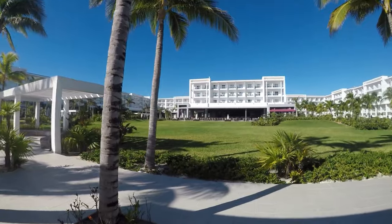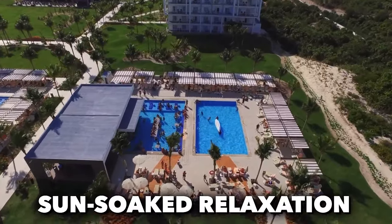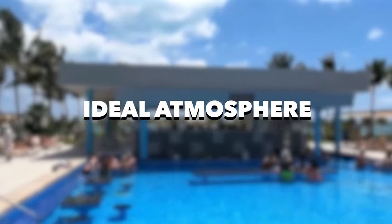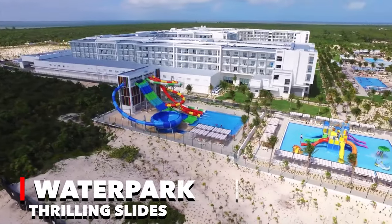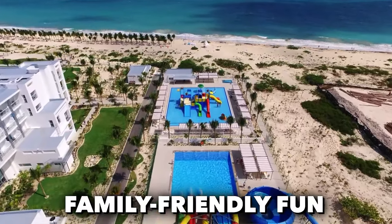Now the fun! Nestled between the hotel and the beach, five outdoor pools of varying sizes offer guests a plethora of choices for sun-soaked relaxation. Two of these pools are exclusively for adults and feature enticing swim-up bars, creating an ideal atmosphere for leisurely enjoyment. The resort also boasts a water park equipped with thrilling slides, catering to both the adventurous and those seeking family-friendly fun.